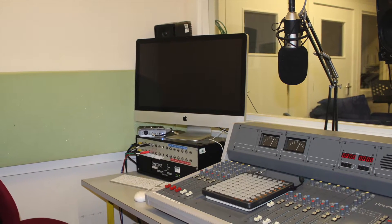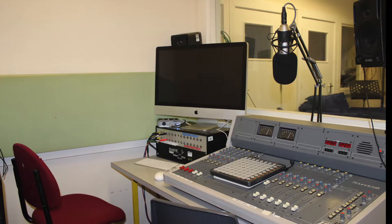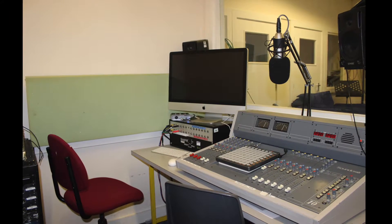Here is the radio studio where the radio presenter sits in and broadcasts the show. They have a clear view of the performer if they are doing a live lounge session, and this helps them to conduct an interview with them.